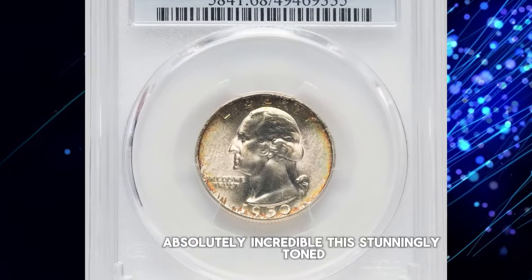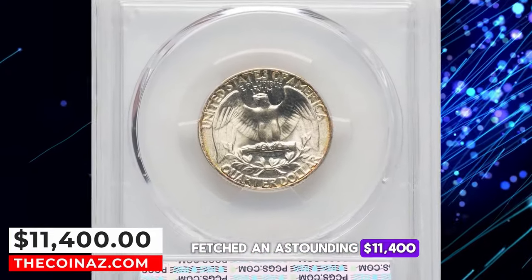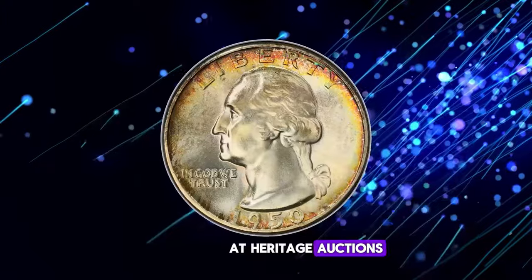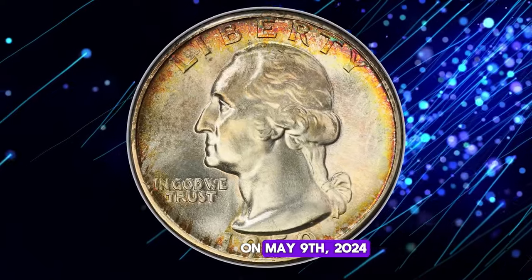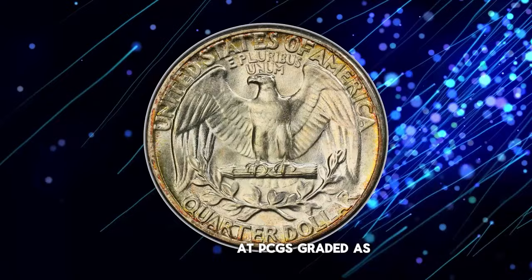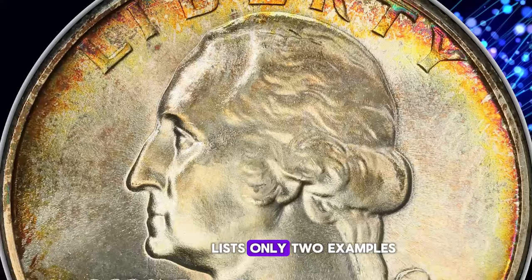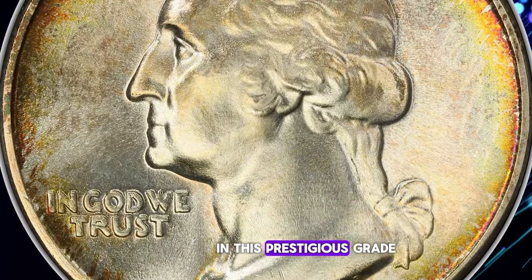This stunningly toned, uncirculated 1950 Washington quarter fetched an astounding $11,400 at Heritage Auctions on May 9th, 2024. This particular coin is the finest known specimen at PCGS, graded as Mint State 68. NGC, on the other hand, lists only two examples in this prestigious grade.